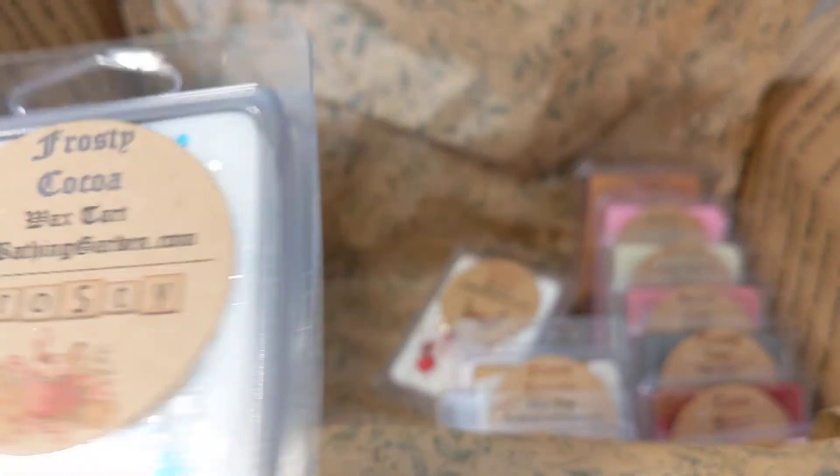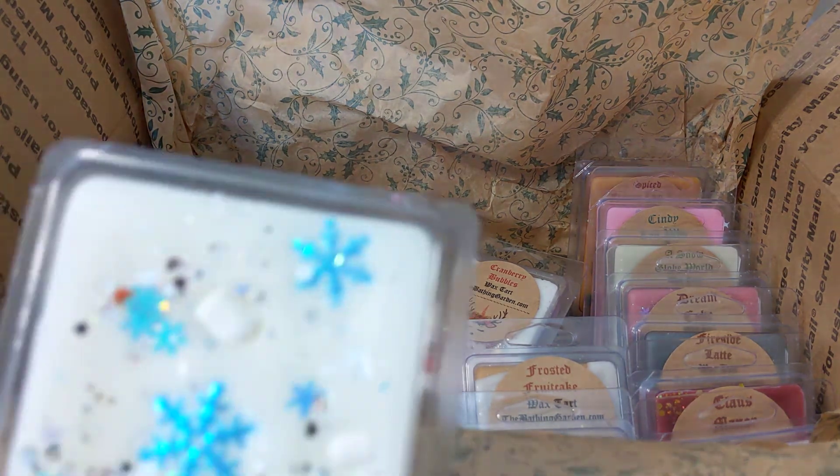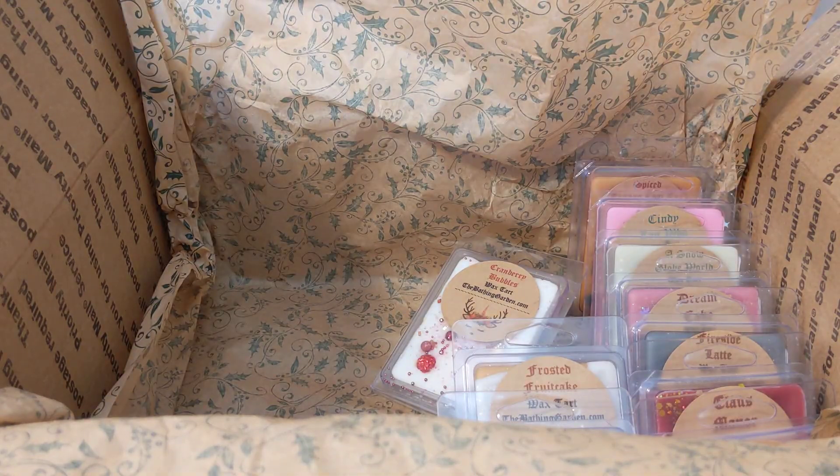This is frosty cocoa — white chocolate, milky cocoa, strawberries, and blackberries. It's got cute little marshmallows in it. This one's okay — it smells like white chocolate with some berry in the background.